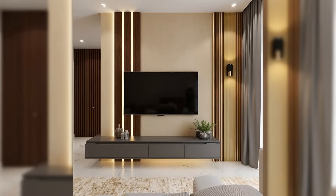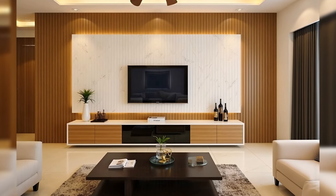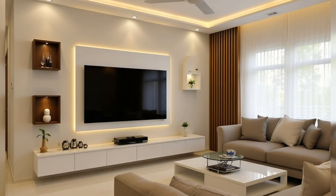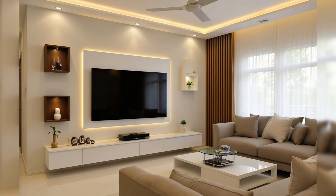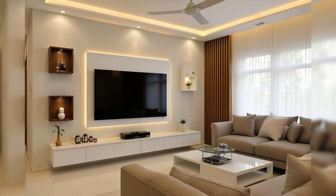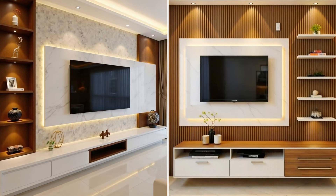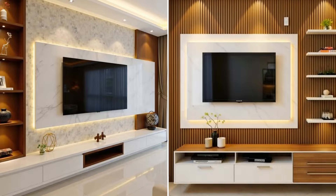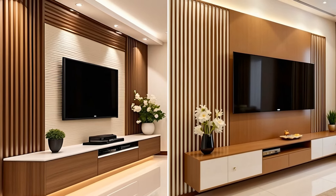Rearrangeable TV Stands. A TV stand for those who love to switch up their decor. This modular option can be configured in a variety of ways, so you'll never get bored. It can also be used as a bookshelf or display cabinet. If you found this video helpful, don't forget to like it, subscribe to our channel, and hit the notification bell. Thank you for watching.